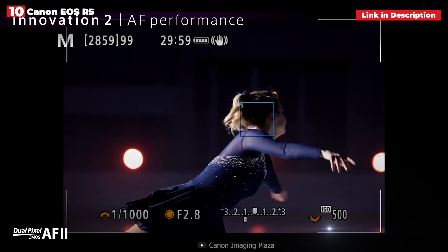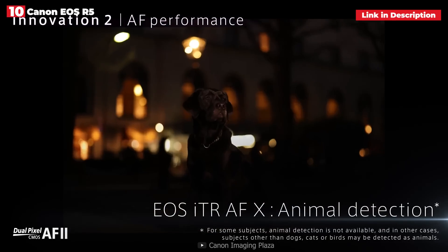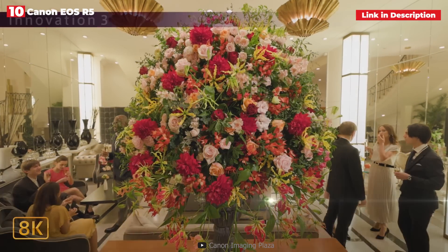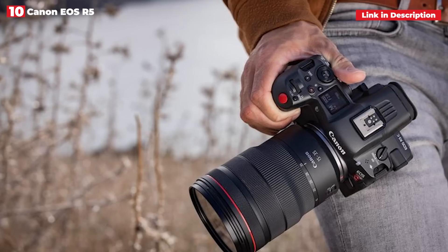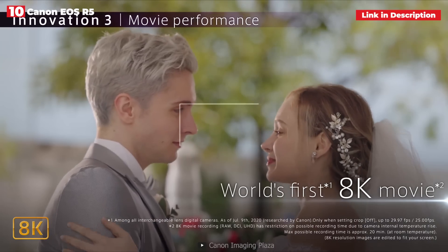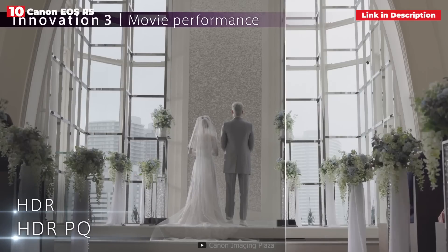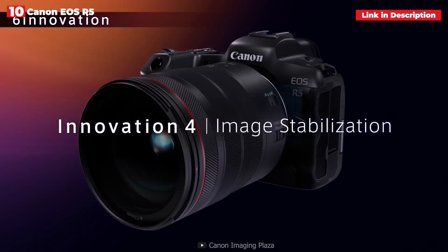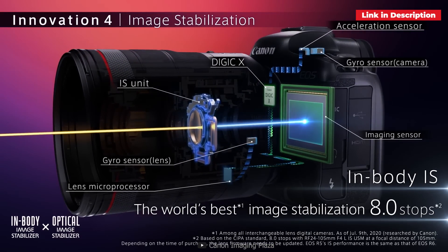The EOS R5's video specifications are truly cutting edge. Cinematic performance is achieved with uncropped 8K RAW video internally at up to 29.97 frames per second in 4:2:2 12-bit Canon Log or HDR PQ, both H.265, in both UHD and DCI. However, there are quite severe recording limitations while shooting in both 8K and 4K. Although firmware has been developed to decrease the impact of this, it remains a flaw in the R5's capabilities as a professional video tool.